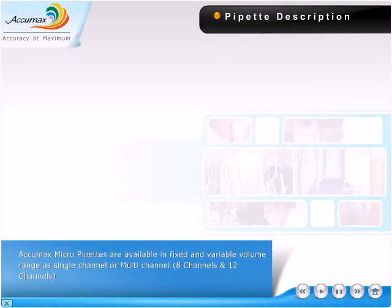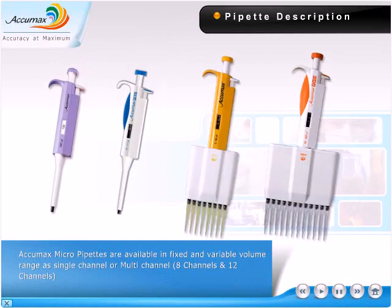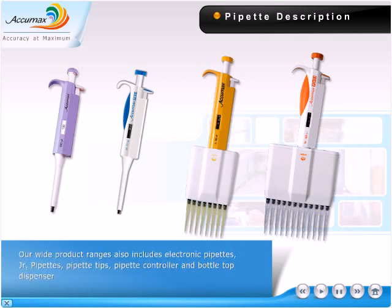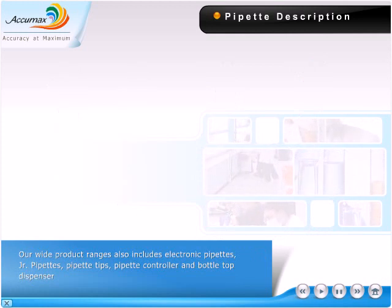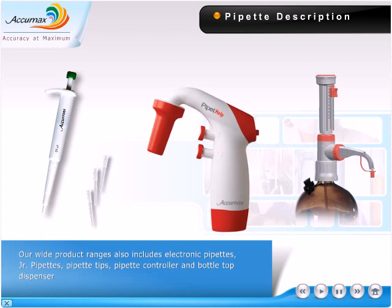AcuMax Micro Pipettes are available in fixed and variable volume range, as single channel or multi-channel, 8 channels and 12 channels. Our wide product range also includes electronic pipettes, junior pipettes, pipette tips, pipette controller, and bottle top dispenser.